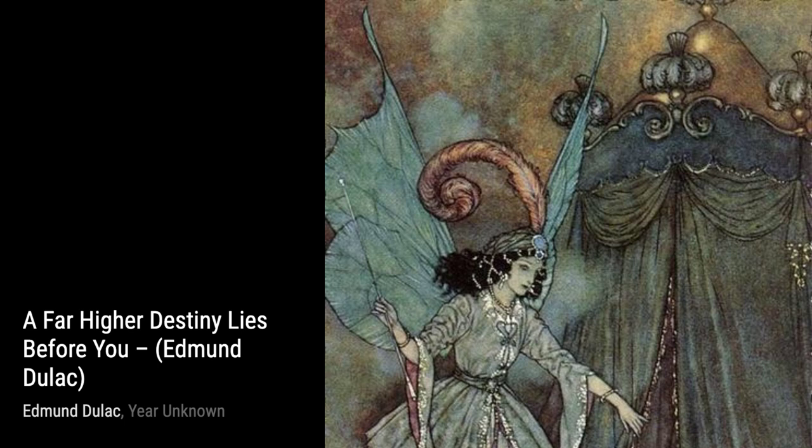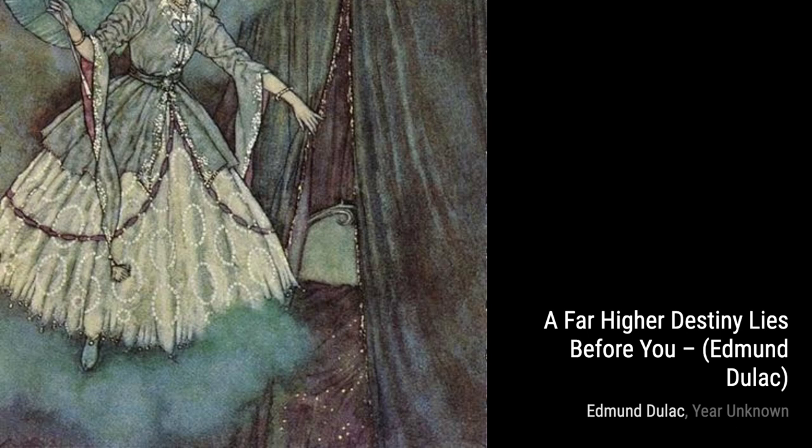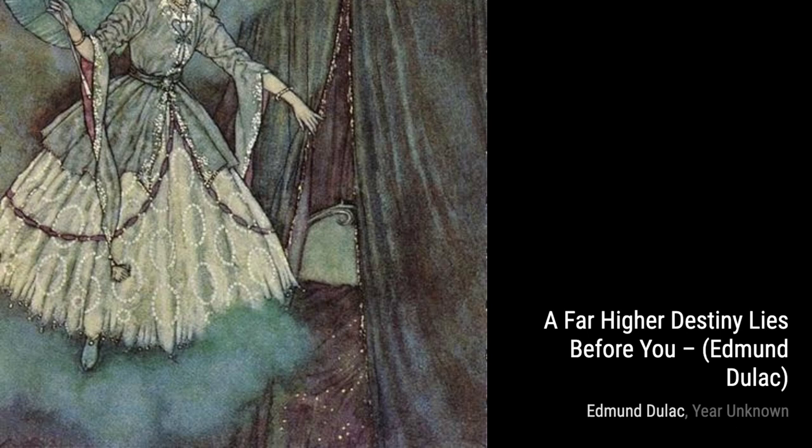And that concludes our journey through the mesmerizing artworks of Edmund Duloc. We hope you enjoyed this exploration of his talent and the magical worlds he created. Stay tuned for more fascinating artists and their incredible creations on VisArt.